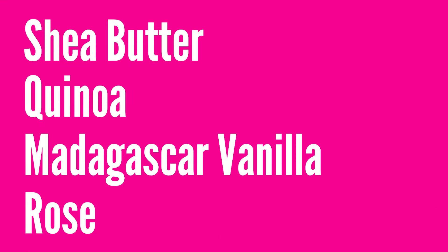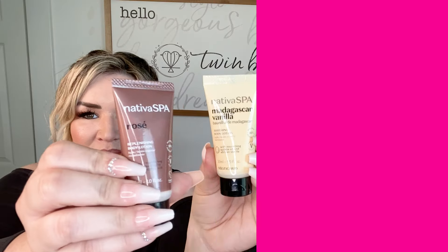They're body creams — each of these four rich body creams leaves your skin feeling smooth, moisturized, and soft with glorious scents like vanilla or rose. Our favorite thing — scents on lotions! We love smelling the scents on lotion. These are really cute packages, $12 for the set of four one-ounce tubes. We have shea butter, quinoa, Madagascar vanilla, and rose. The shea butter actually smells like perfume — it smells really good.